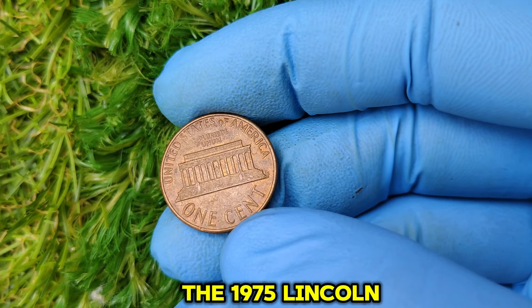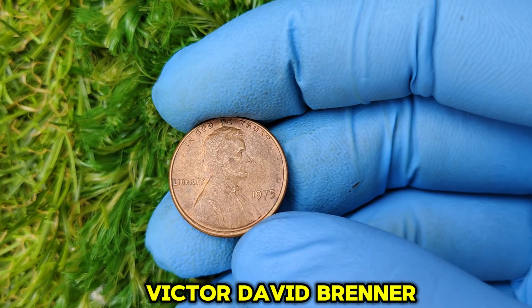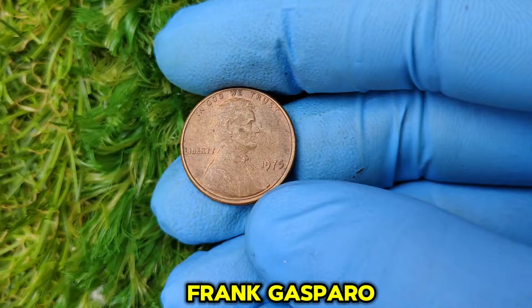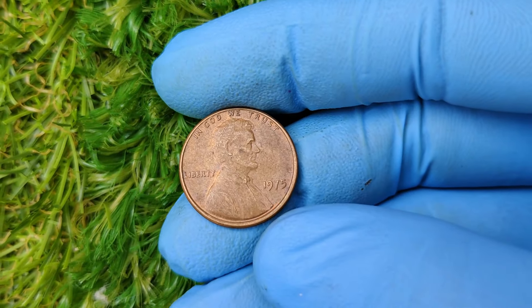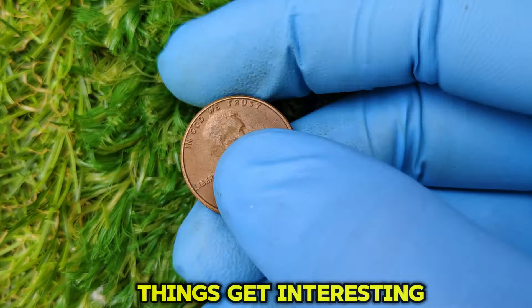The 1975 Lincoln penny features the iconic portrait of Abraham Lincoln on the obverse side, designed by Victor David Brenner. On the reverse, we see the Lincoln Memorial, a design by Frank Gasparro. At first glance, it looks just like any other penny. But here's the catch: pennies minted in Philadelphia during this time didn't have a mint mark, and that's where things get interesting.